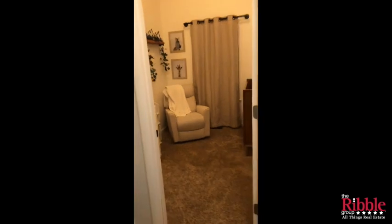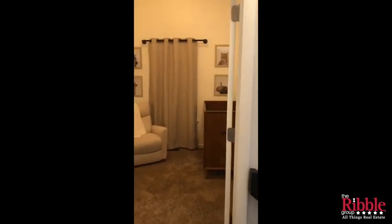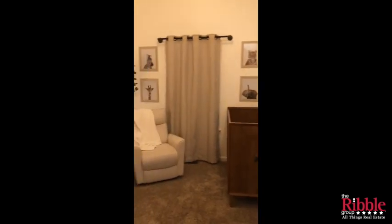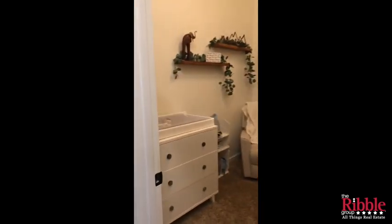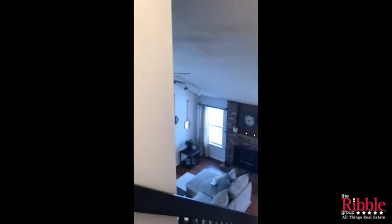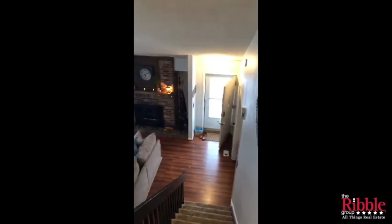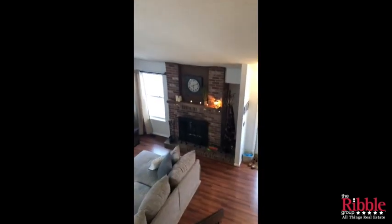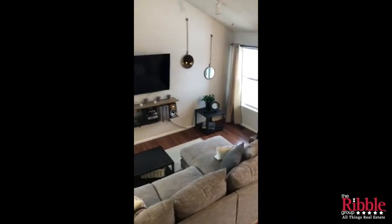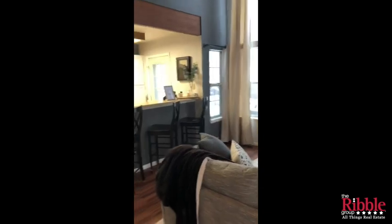Heading out of the master bedroom upstairs, across the hall is an enclosed loft area — it would be a great bonus room for whatever you need. Right now it's currently used as a nursery, but would also make a great office. Heading back down the stairs, you can see those vaulted ceilings again — just a great open floor plan with plenty of space that opens to the kitchen.